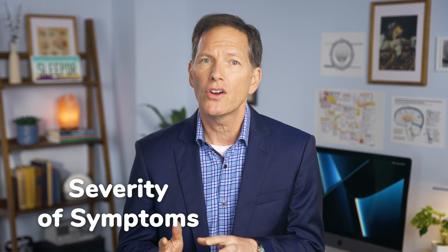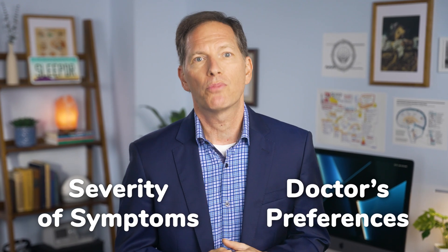But people ask me all the time: Dr. Bruce, I hate wearing the mask — are there any alternatives to wearing CPAP? Well, the truth of the matter is that there are some alternatives. Some of these alternatives may be able to replace CPAP; however, this will depend upon the severity of your symptoms and your doctor's preferences.